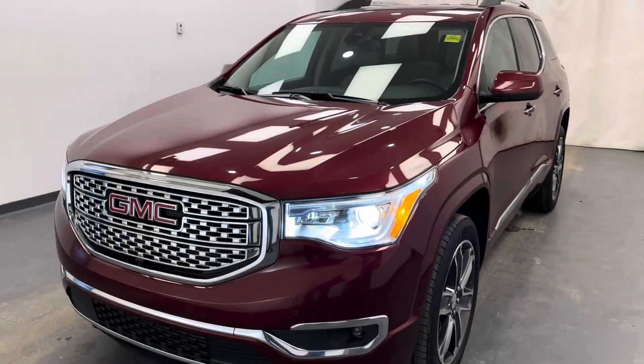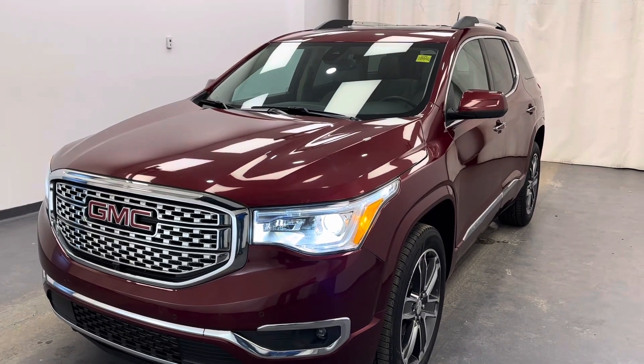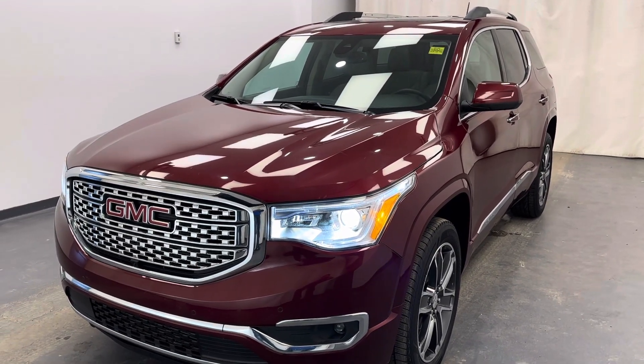Once again, stock number 185881 — 2018 GMC Acadia Denali in red jewel tint coat.